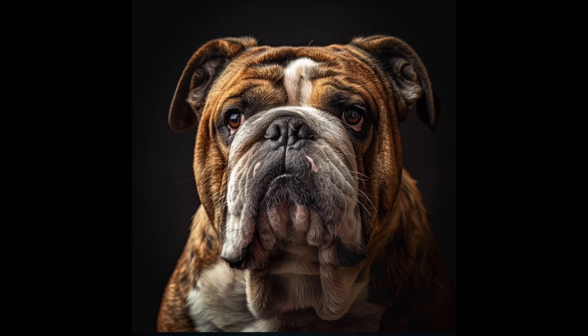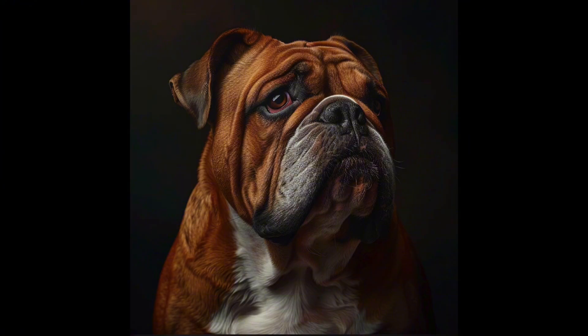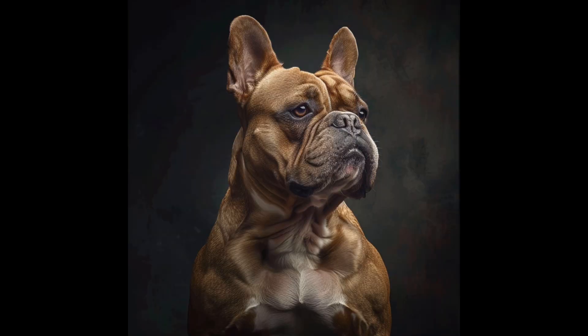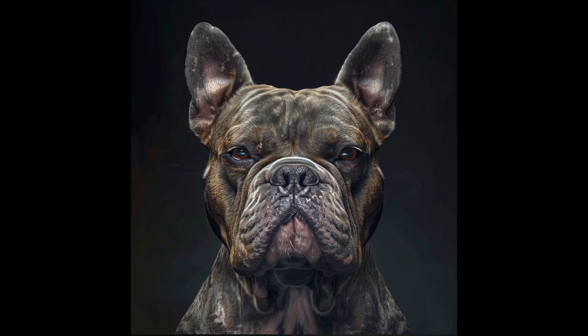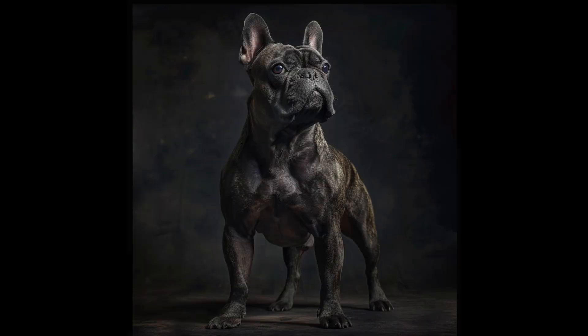Moving forward, we need to carefully consider how to balance health, breed characteristics, and genetic diversity. This isn't about assigning blame. It's about recognizing the current state of affairs and thinking critically about our breeding practices. By addressing these issues head-on, we have the opportunity to secure a healthier future for the bulldog breed.